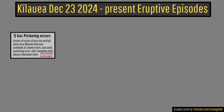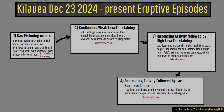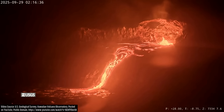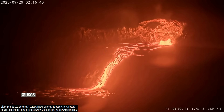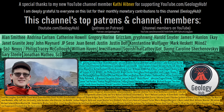Current US Geological Survey models suggest that Kilauea's 34th episode of summit lava fountaining should begin sometime between today and October 1st. Gas pistoning began early this morning, so this new eruptive episode may very well occur today. I would also like to thank my new YouTube channel member, Kathleen Hibner, for supporting my work. Thank you so much for watching.